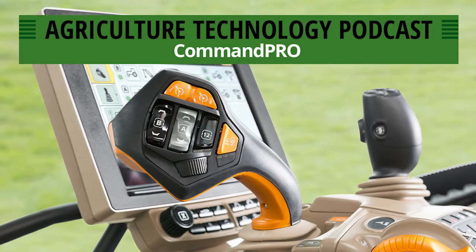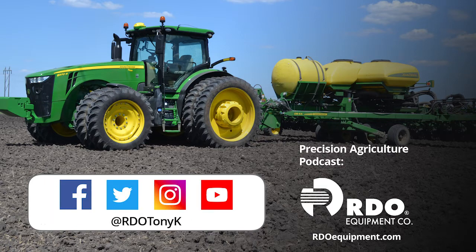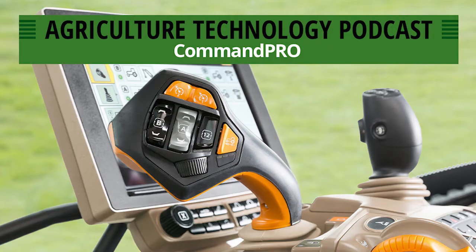Welcome back to another episode of the podcast. This is episode number 127 and today we are going to be talking about Command Pro. Before we dive into the show, please take a moment to subscribe to this podcast if you haven't already. You can subscribe on many different podcasting apps such as Apple's podcast app, Stitcher, Overcast, SoundCloud, and many others. While you're out there, drop us a review — we'd love to hear what you think about the show. Make sure to follow RDO Equipment Company on Facebook, Twitter, Instagram and catch all of our latest videos on YouTube. You can also follow me on Twitter at RDO Tony K. Now, let's get back to the show.